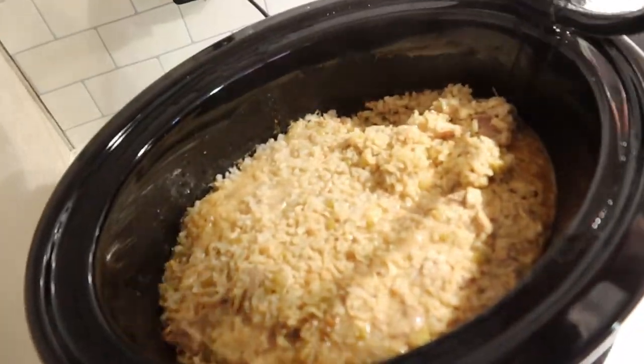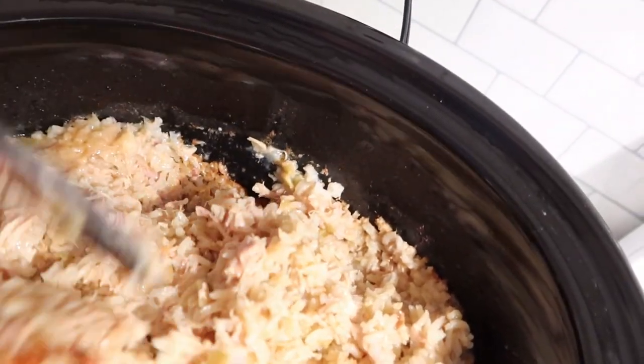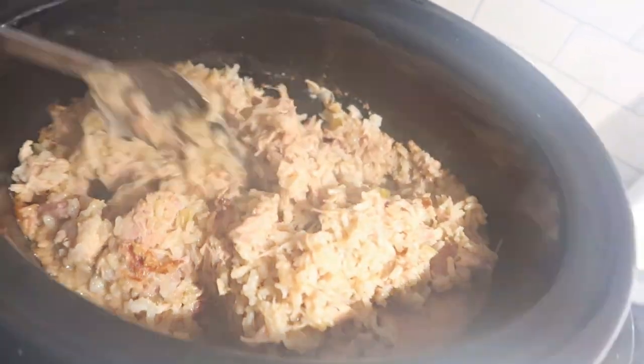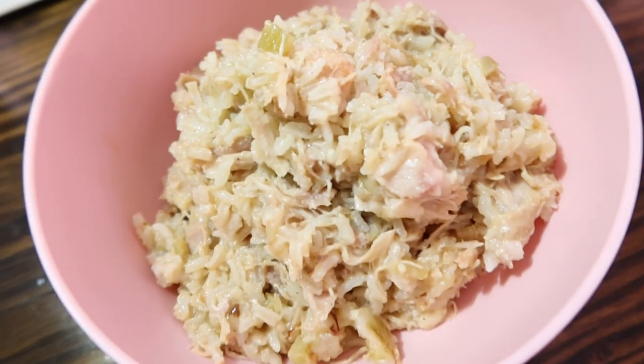This is what it's looking like — it was so full of flavor and way too easy. It's only three ingredients: chicken, cream of celery, and rice, plus salt and pepper. It's a really good comfort meal and really inexpensive.